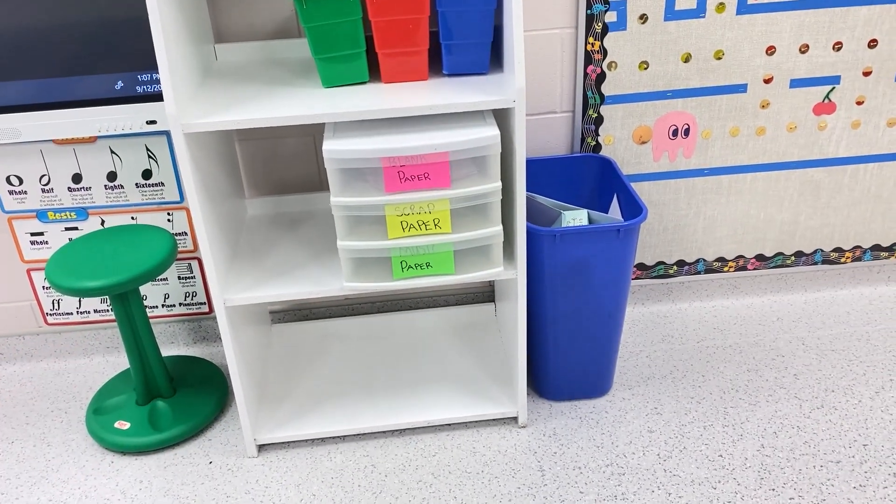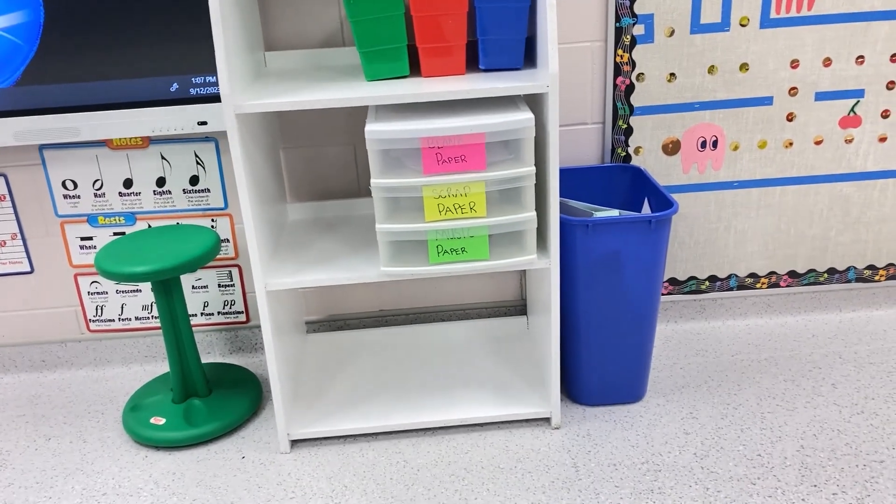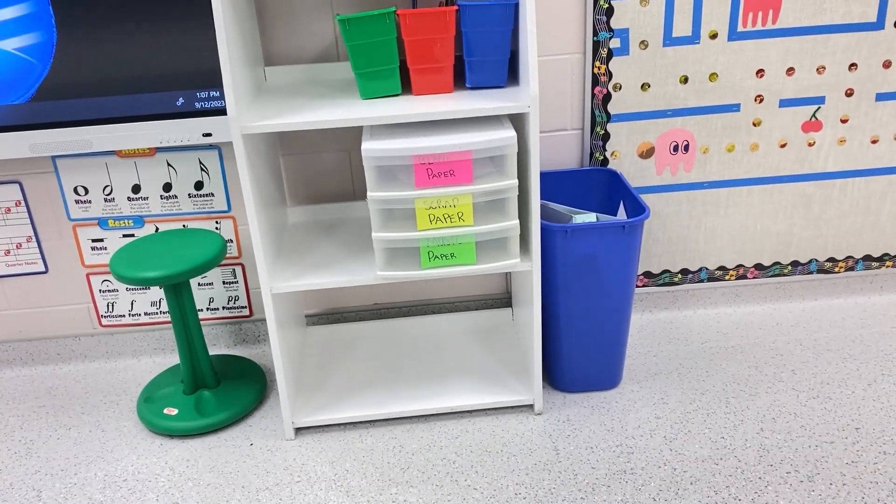Below we have a paper sorter: blank paper, scrap paper, and music paper. I keep staff paper in the bottom — it is awesome for centers and they can compose and do things like that.